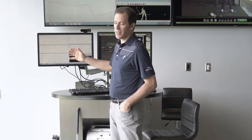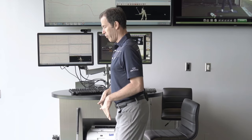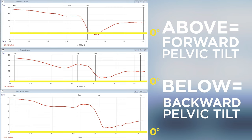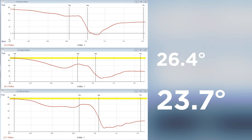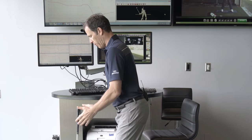Let me take you into our 3D numbers and show you what this looks like. I've put five players up here — the three on the left are typical PGA Tour and LPGA Tour players, the most average of what we see. What I'm looking at here is pelvic bend: how much you're tilting forward versus tilting backwards. The horizontal line at the bottom is zero — above that line means you're dumping the water forward, below means you're dumping it backwards. Most of these players are around 23 to 27 degrees of forward tilt at the start.